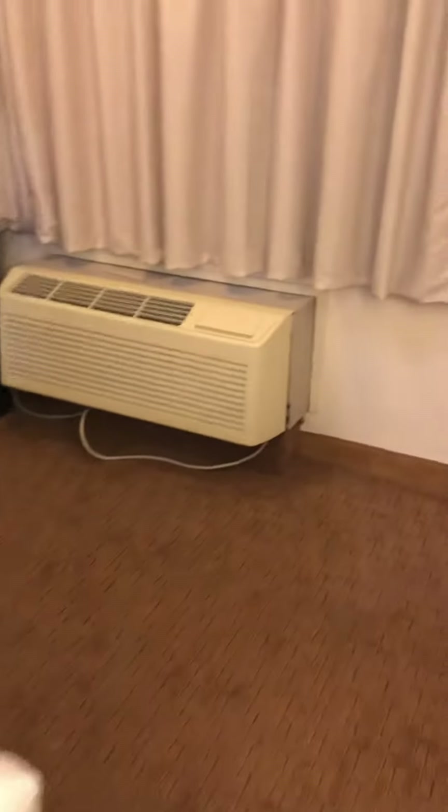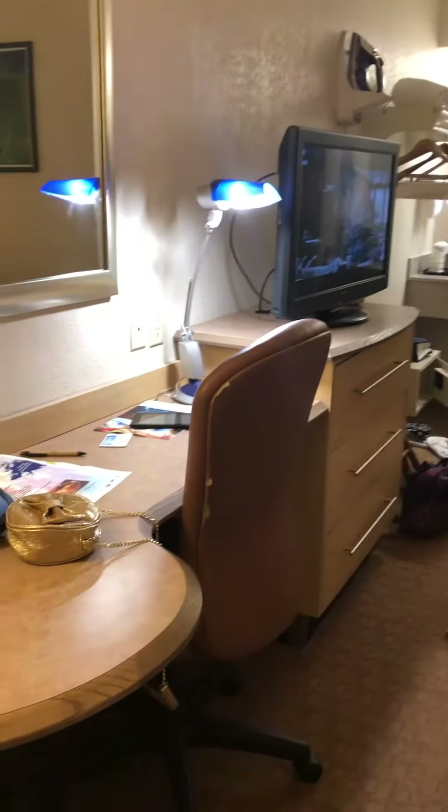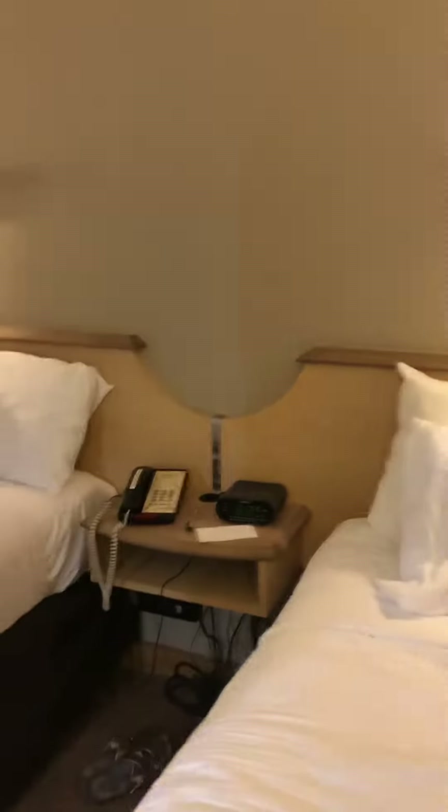Can't let you know how the beds feel yet because we just got here and haven't slept yet. There's an AC unit, a mini fridge which is nice — I thought we'd have a fridge and a microwave, but a fridge is good. There's also a chair, a rolly chair if you need to do some business on the laptop, and an alarm clock.